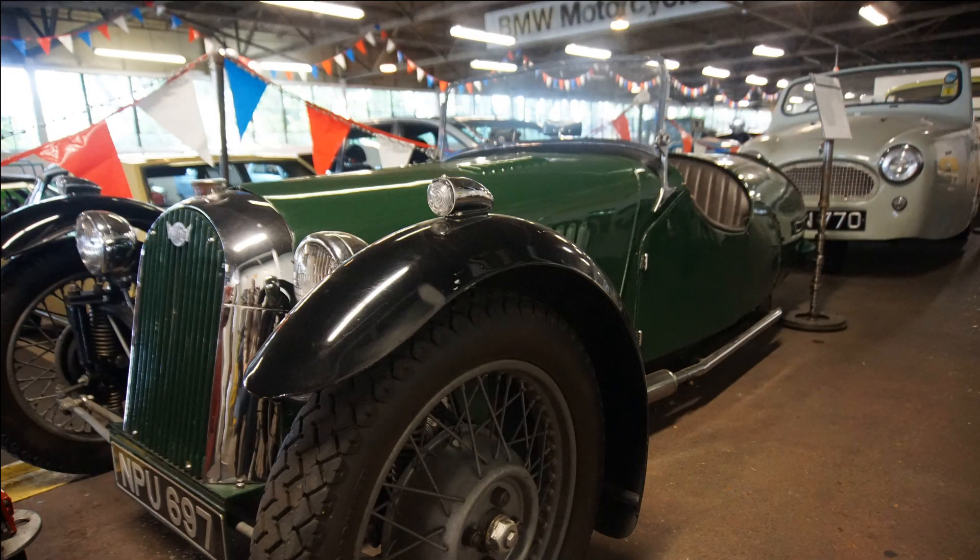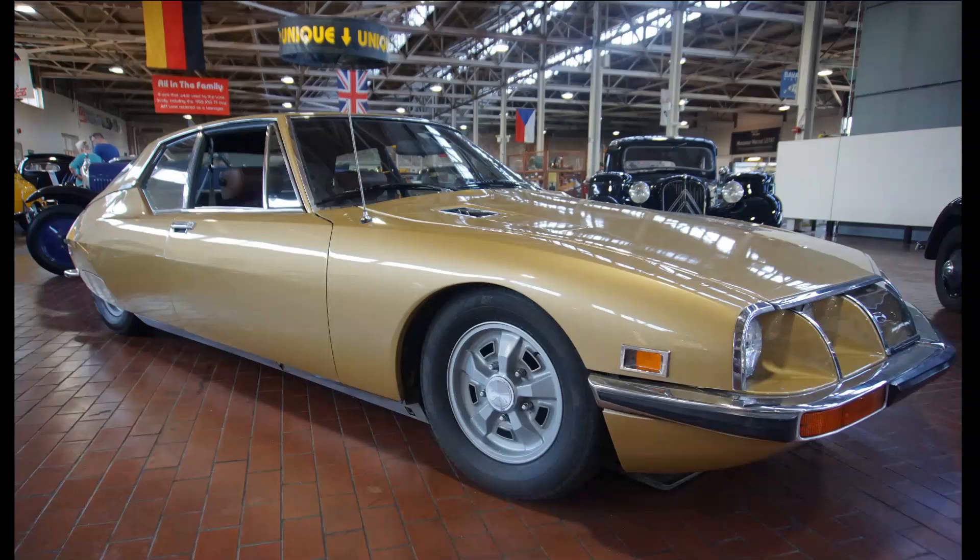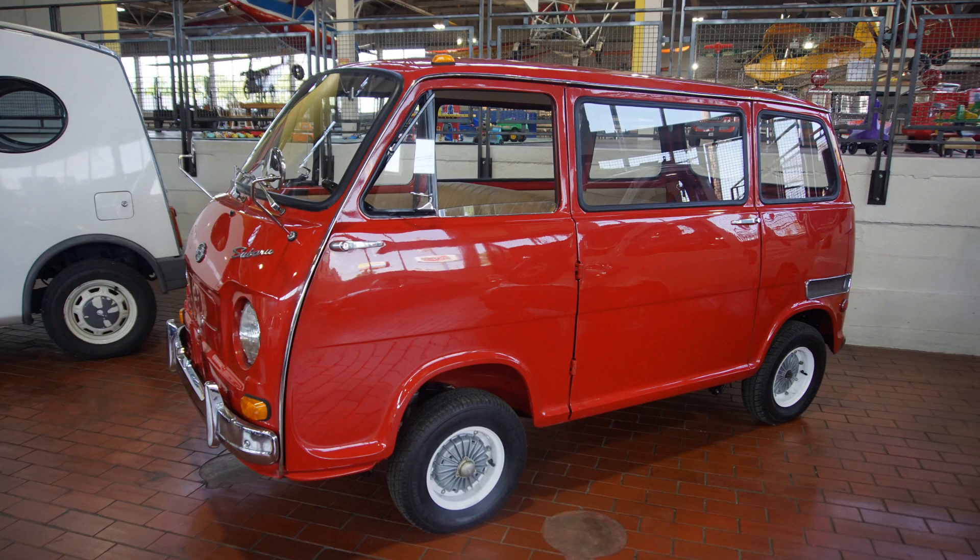Among my personal favorites was this Morgan Three-Wheeler, this V8-powered Citroen, and this teeny-tiny Subaru van.